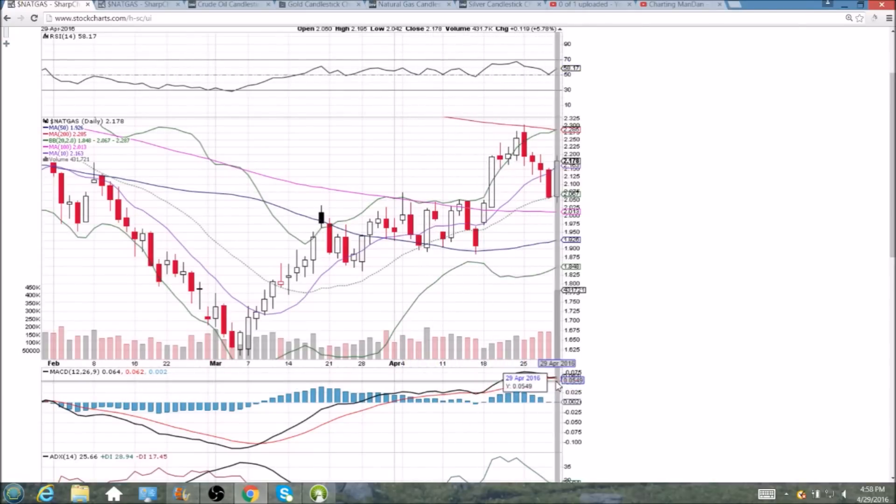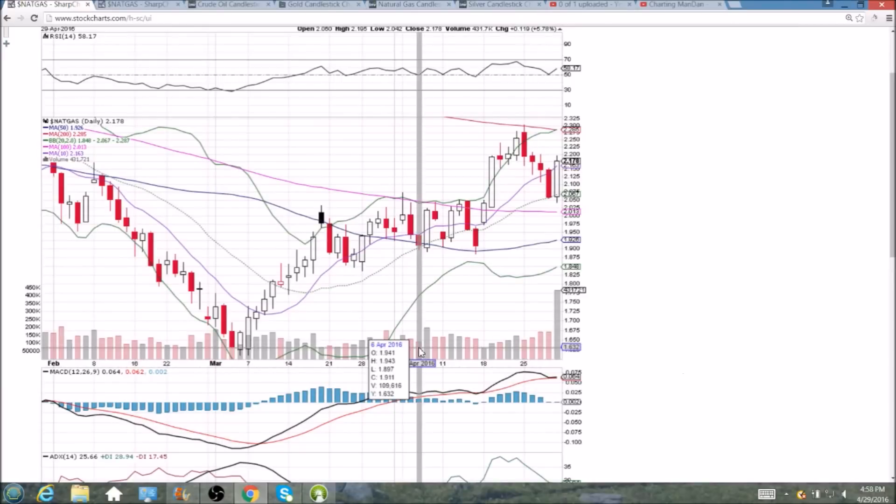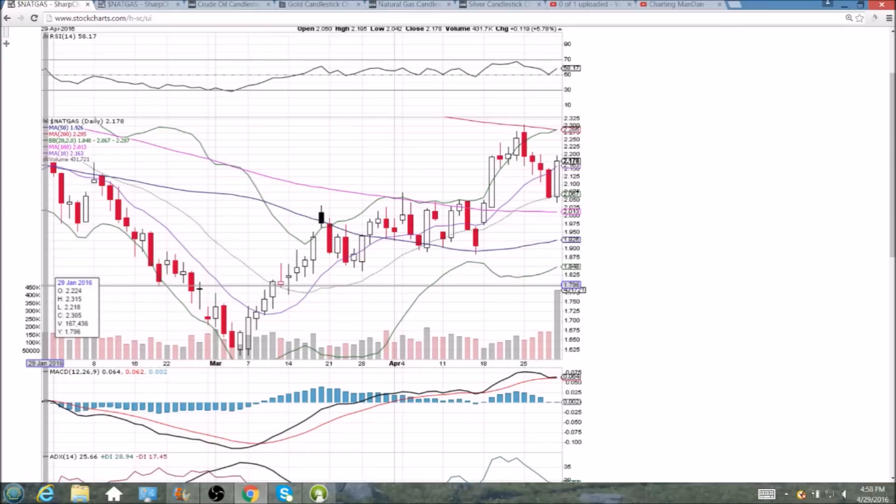And the MACD is very close to a bearish cross, but with the bullish day today it's flattening off, running parallel right now. We'll check back in to see if we get that continuation Monday.